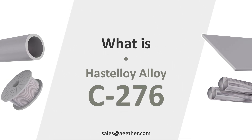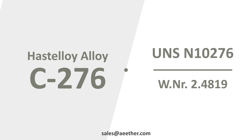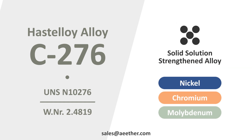Do you know what is Hastelloy C276? Hastelloy C276 is also known as UNS N10276 or W.NR. 2.4819. It is a nickel chromium molybdenum alloy and a solid solution alloy.